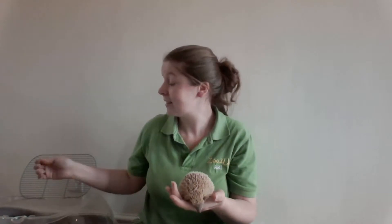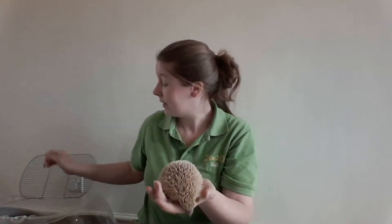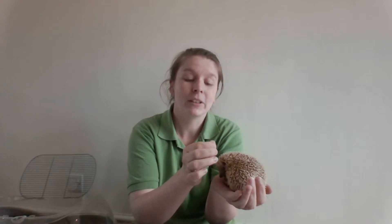Tojo is a lesser tenrec all the way from the Madagascan rainforest and this is her fully groomed. She's about three years old now and she may look and act like a hedgehog, but if she was able to speak she would shout at you: I am not a hedgehog. You can even see her licking herself — she's very adorable.